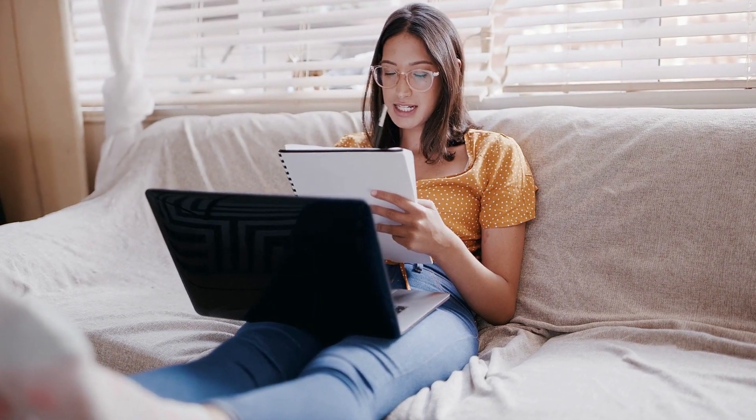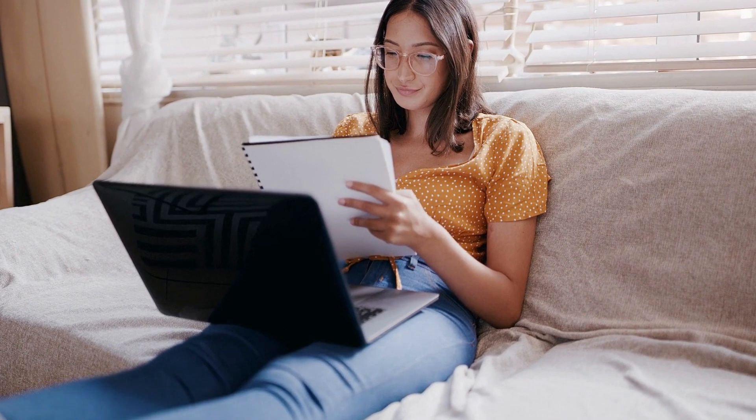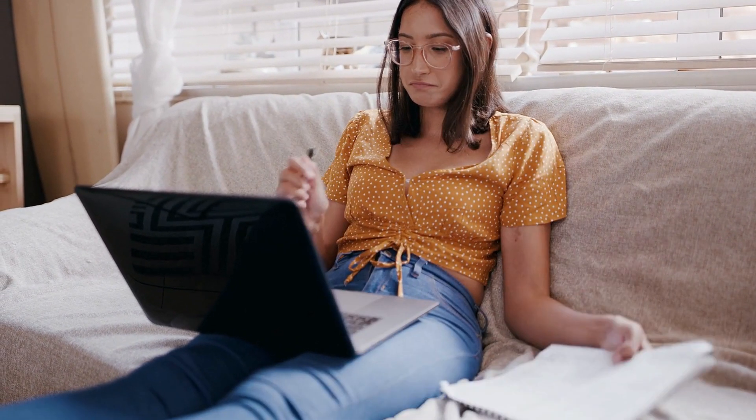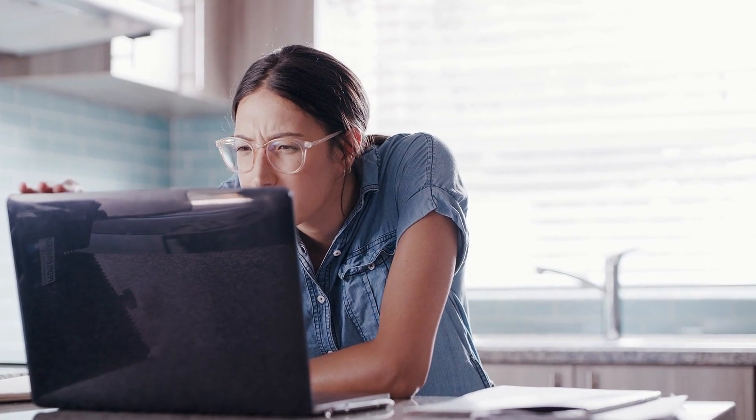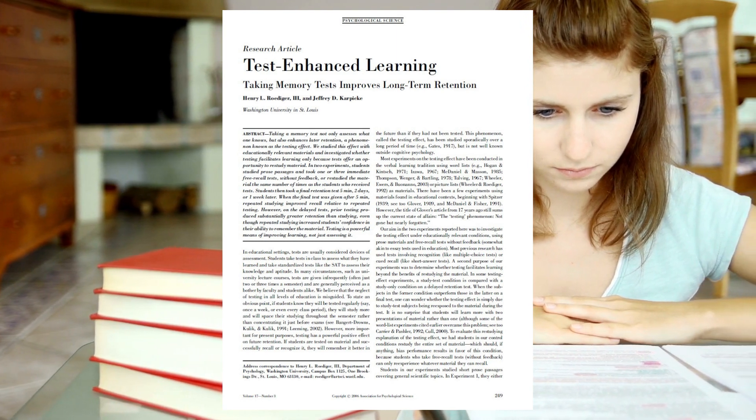A research-based strategy for effective learning is called retrieval practice, also known as the testing effect. This is a way to bring information from long-term memory back to mind, where you can do a short quiz at the end of a study session or use flashcards to test yourself. Roediger and Karpicki looked at how well retrieval practice worked compared to just reading and re-reading important passages. If the final test was in two to seven days...